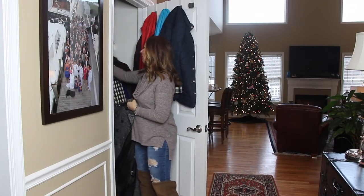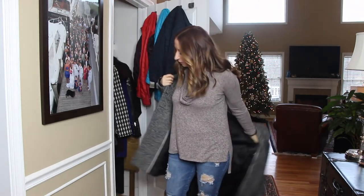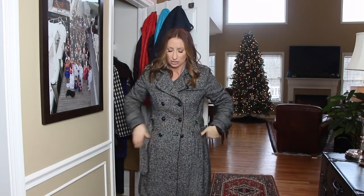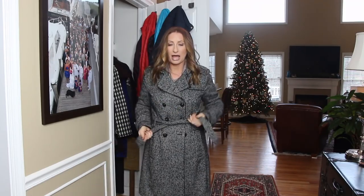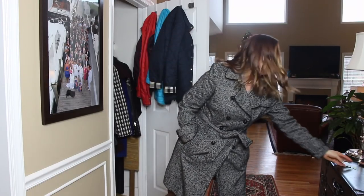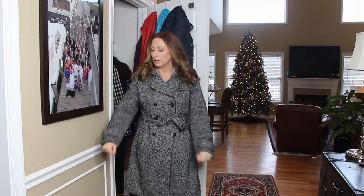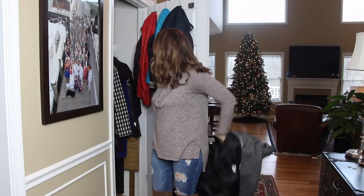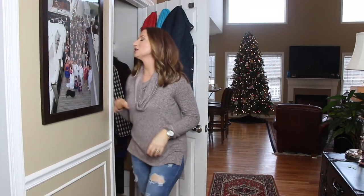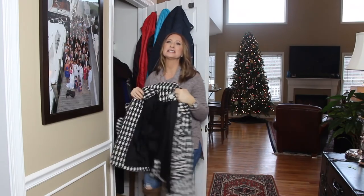Next is another Banana Republic — I must have been on a serious Banana Republic kick! This is a black and white double-breasted coat similar to the white one I showed you earlier. It has a belt that I tend to tie loosely. Unfortunately it has a lot of pilling, so I don't think I'll put it up for sale — I might give it to someone. It's just not one I grab for anymore.